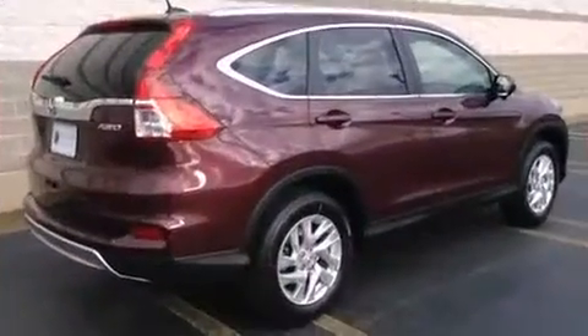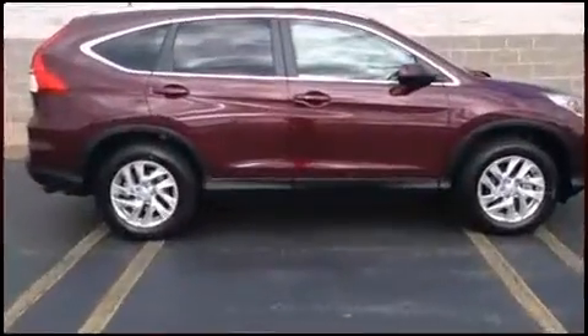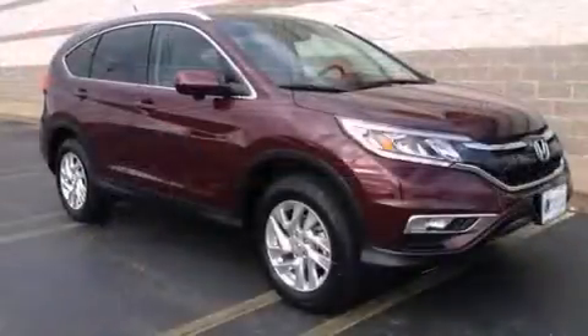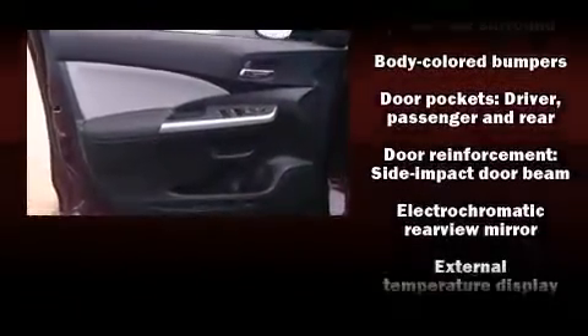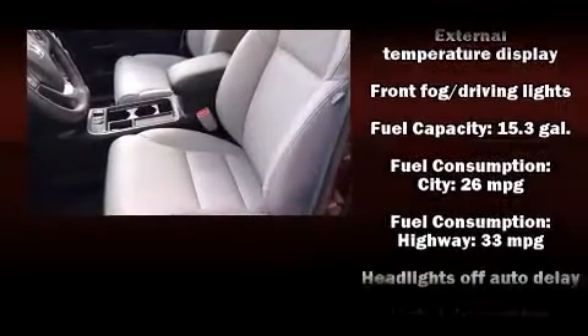An automatic dimming rearview mirror, automatic temperature control, and the power moonroof opens up the cabin to the natural environment. The premium sound drive features seven speakers, providing you and your passengers a sensational audio experience.